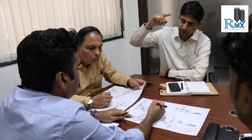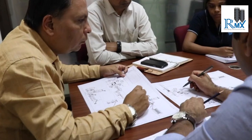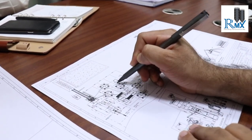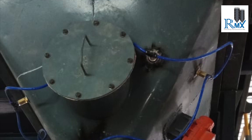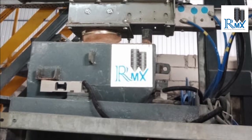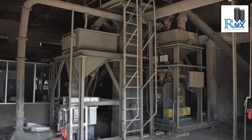The high percentage of repeat orders is a testimony to the strong trust of clients in our capabilities. This success is possible because of our professional and process-driven approach to work. RMX indeed delivers a positive experience to customers in many ways — assessing exact current and future requirements.